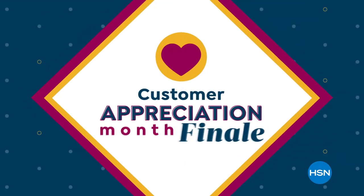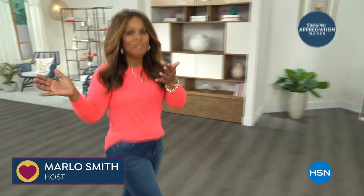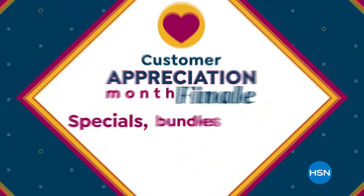With so many places to shop, HSN wants to say your loyalty doesn't go unnoticed — you are truly the heart of everything they do. It's your last chance to get customer appreciation month specials, bundles, and deals during the finale show.